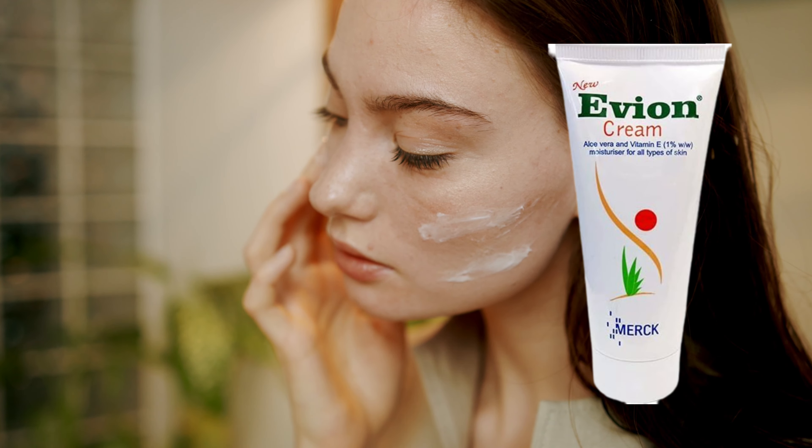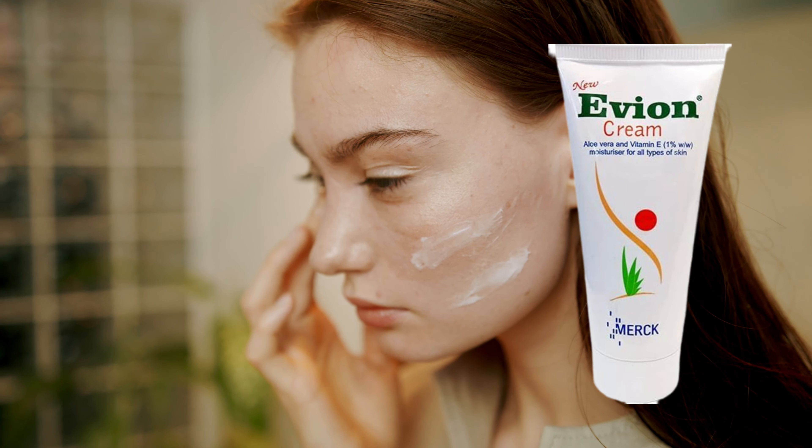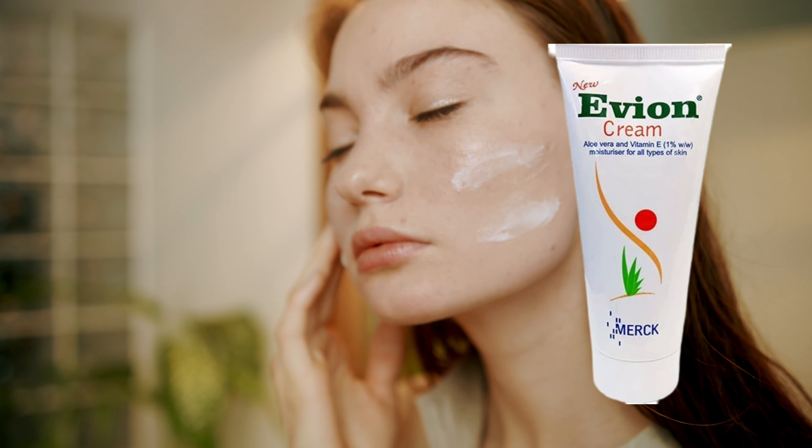The right way to use it: first of all, do a patch test, because it is not for all skin types. Those whose skin doesn't suit it will feel pimples, acne, itchiness, or swelling. So before you start, always do a patch test. If after the patch test it suits your skin, then start using it as a night cream. After 8–10 days, you can also use it in the daytime, but you must apply sunscreen during the day.